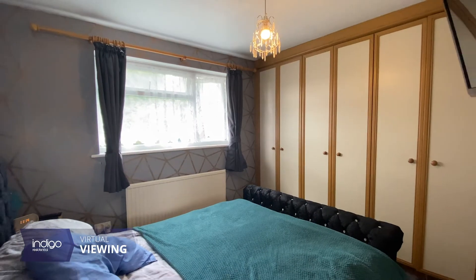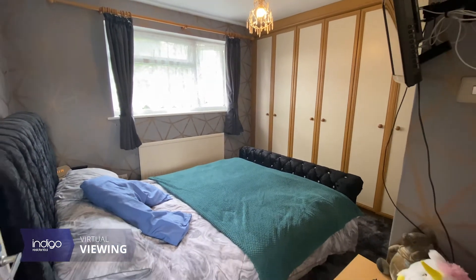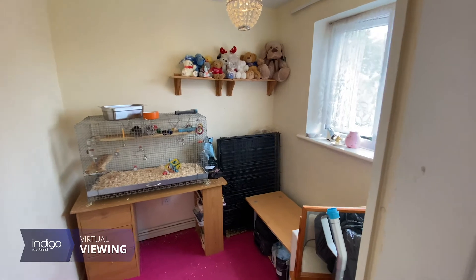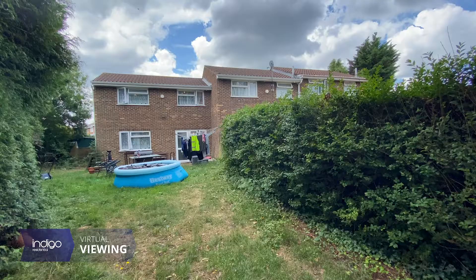Dunsmore Road is located off Bolingbroke Road in the popular Farley Hill area, just a few minutes' drive from junction 10 of the M1. The town centre is also within walking distance and local shops and amenities are all nearby.